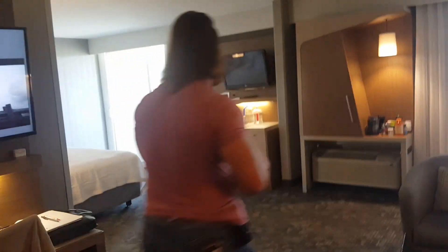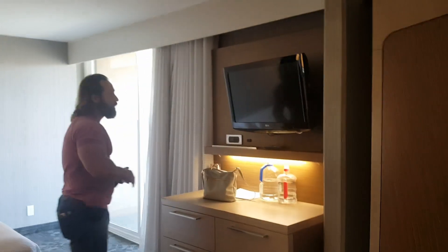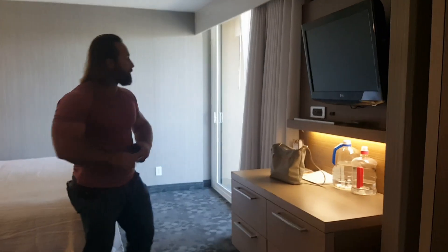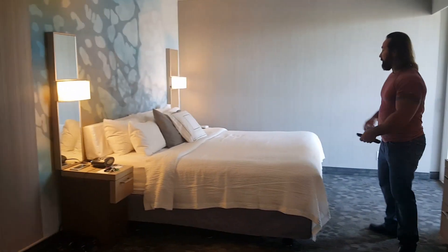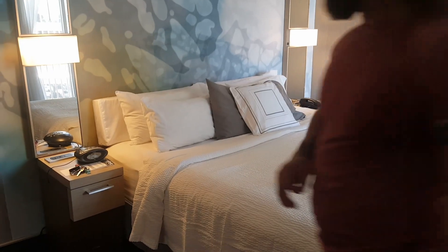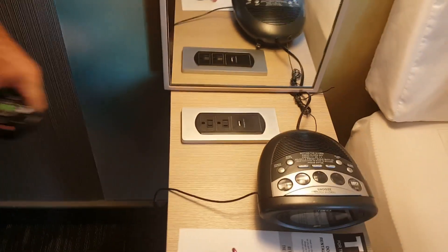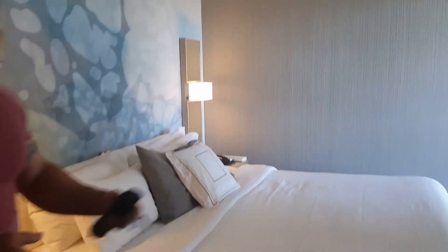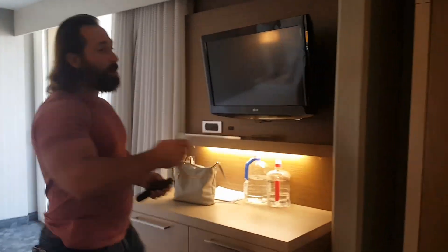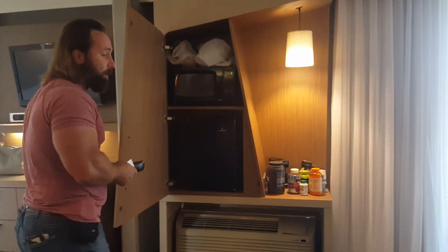Out here in the bedroom area we have another TV, also able to hook up for your multimedia streaming services. We have the king-size bed, and again the devil's in the details — we also have multiple plugins and USB ports on both sides of the bed. Right here in this cutout you do have the mini fridge and the microwave in these junior suites, which makes it really nice.